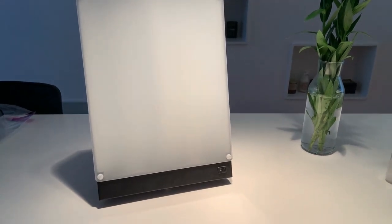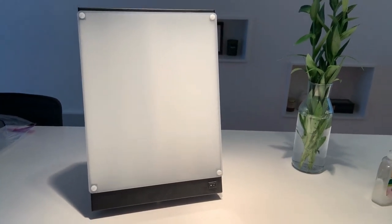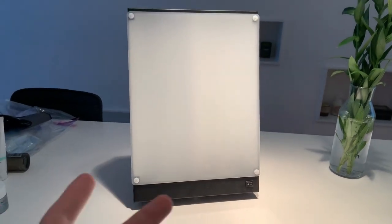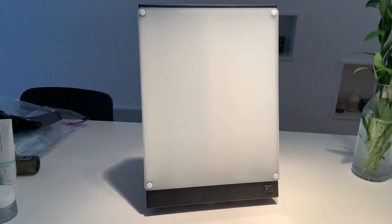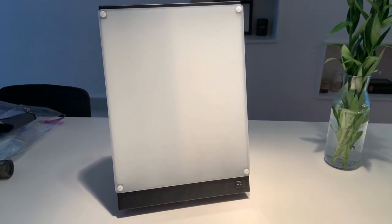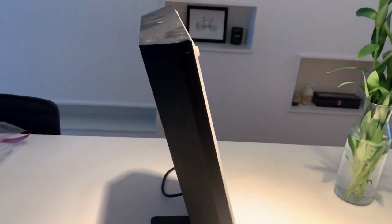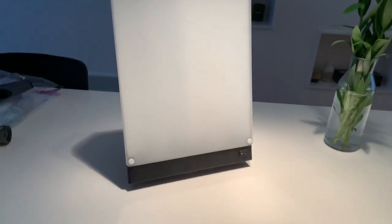Earning its reputation as the most recommended for over 30 years, this lamp from Northern Light Technologies has undergone clinical testing and proven efficacy in naturally alleviating a spectrum of conditions, including winter blues, jet lag, shift work challenges, circadian sleep disorders, and low energy during the dark days of fall and winter. This track record positions the Boxalite as a trusted choice for those seeking reliable and clinically-endorsed light therapy solutions. The therapy lamp comes with a remarkable 7-year warranty, providing users with the confidence and assurance of a long-lasting and dependable solution.